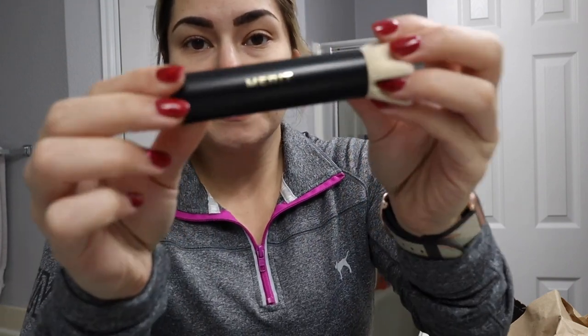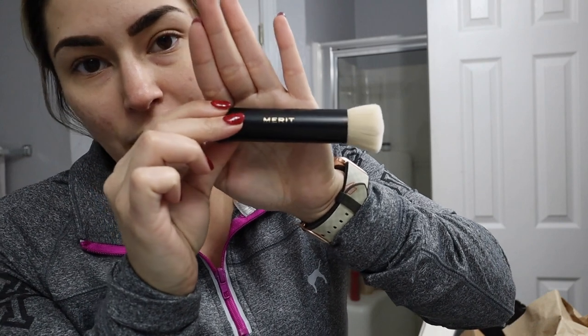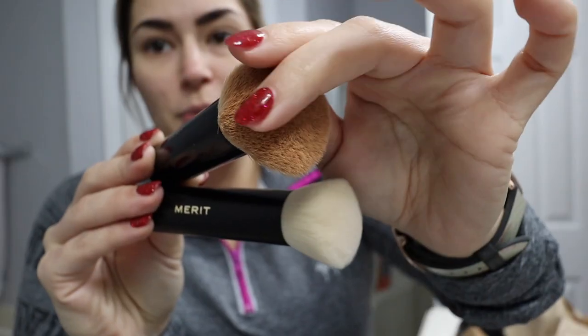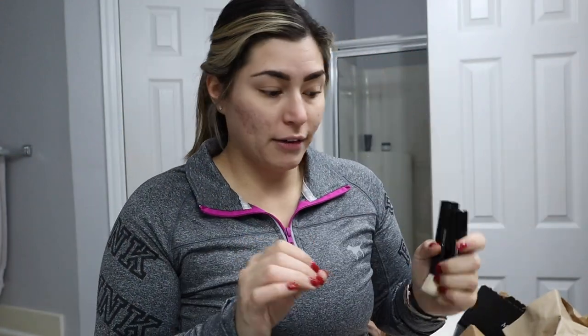I asked them to send me a new one because mine is just kind of ugly now — there's nothing wrong with it. I'll show you the difference. So this is the first one that I've had, and I've had it for well over a year. And then this is the one that they just sent me. The bristles are so good and so soft, and it has held up for a very long time.